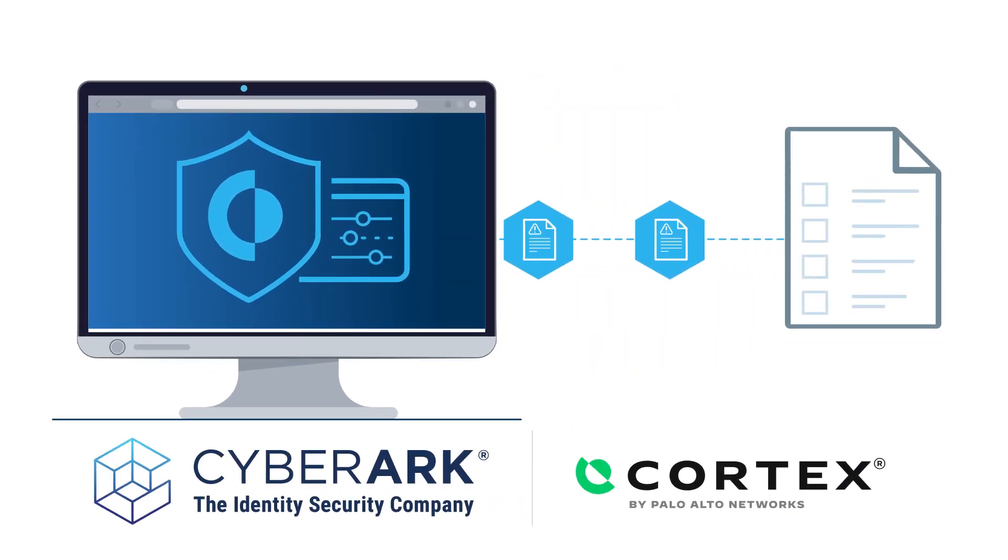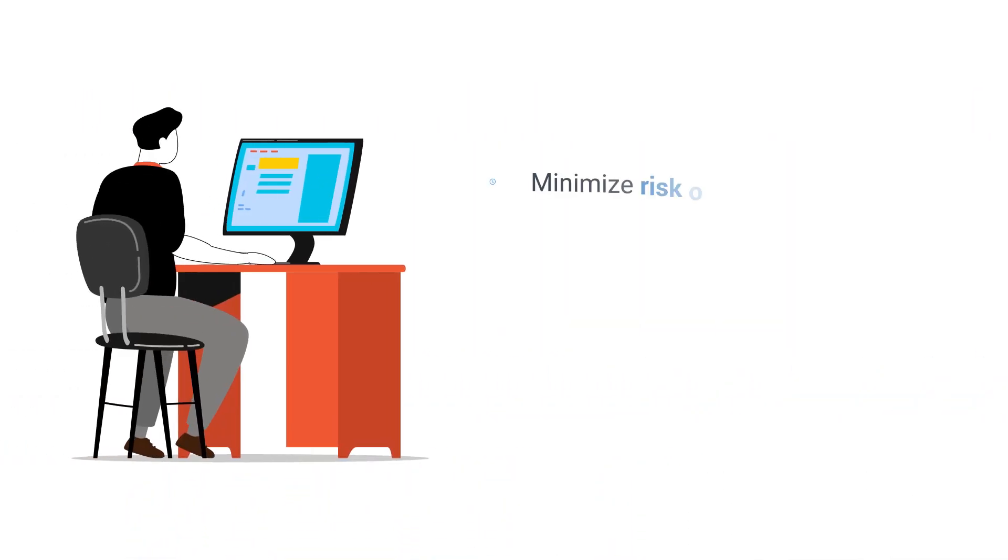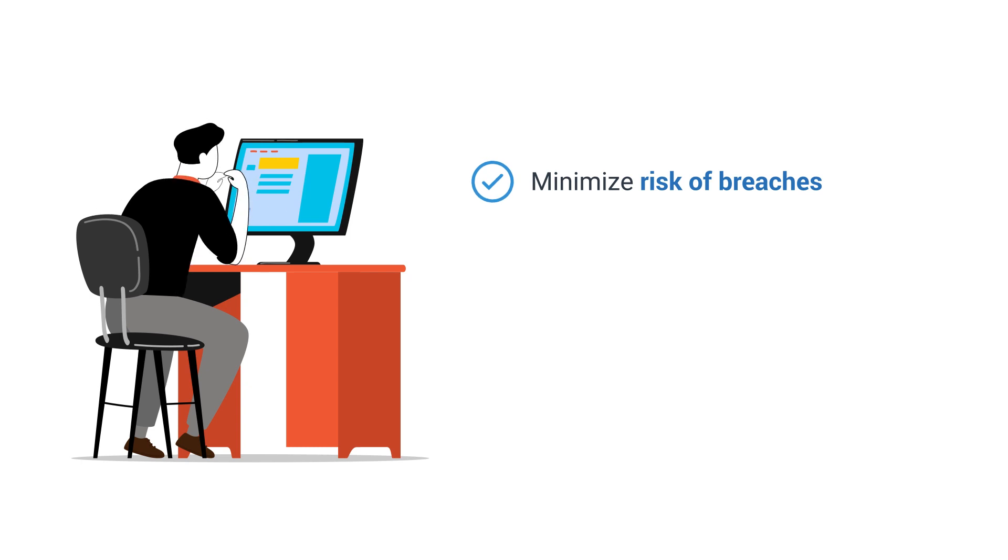In addition to detecting risky user activity in real-time, the integration of CyberArk with Palo Alto Networks Cortex seamlessly orchestrates incident response tasks, so you can proactively minimize risk of breaches and reduce downtime.